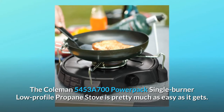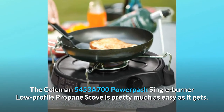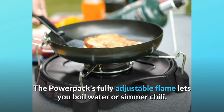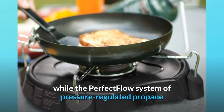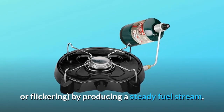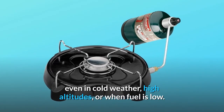The Coleman 5453A700 PowerPack Single Burner Low-Profile Propane Stove is pretty much as easy as it gets. The PowerPack's fully adjustable flame lets you boil water or simmer chili, while the perfect flow system of pressure-regulated propane provides consistent cooking performance, without flaring or flickering, by producing a steady fuel stream, even in cold weather, high altitudes, or when fuel is low.